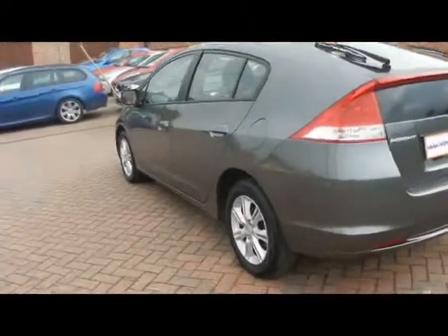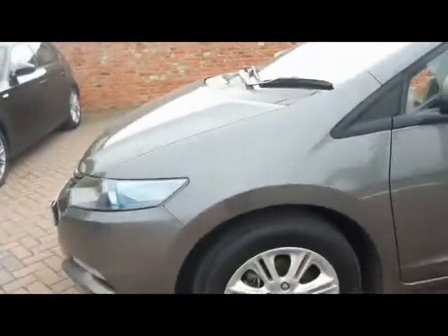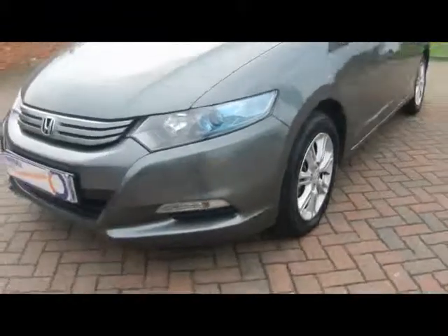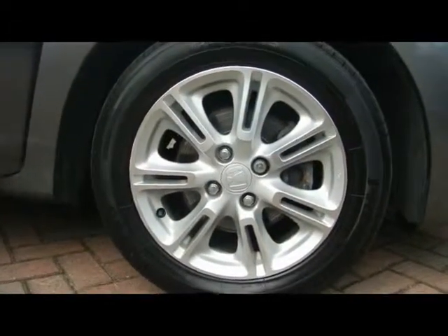Starting down the side, let's show you up close so you'll be able to see that there are no dents, scrapes or scratches at all to the bodywork. We've got 15-inch alloys in very tidy condition.